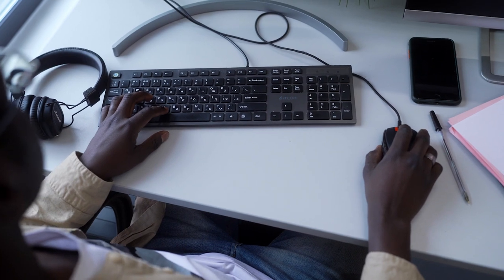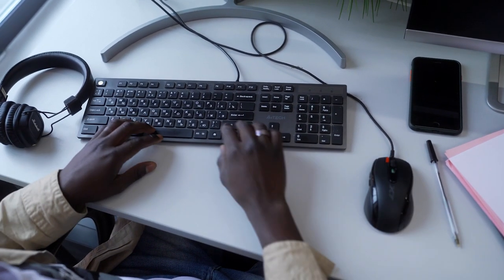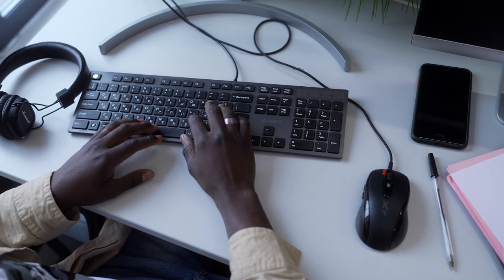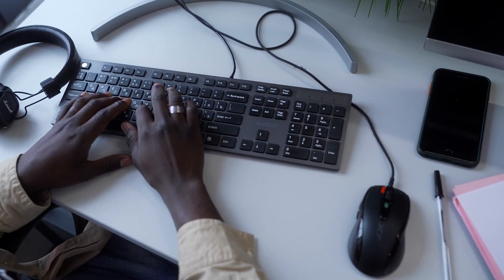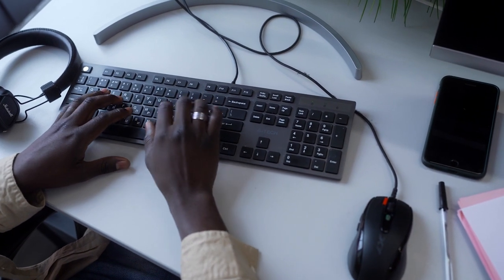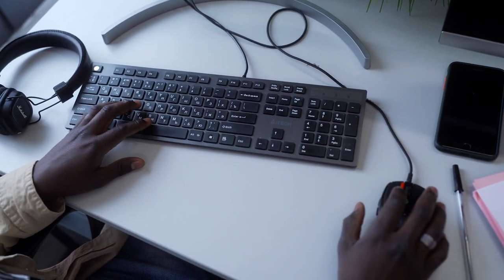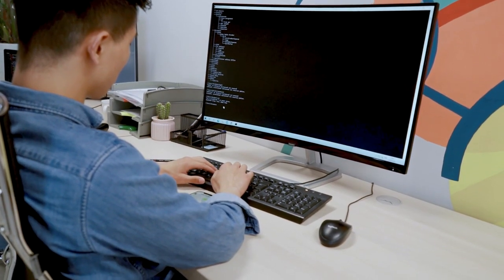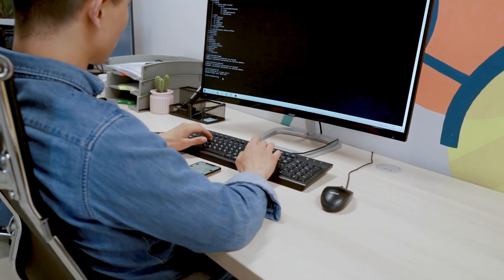If you work at a computer all day, you should consider ergonomics — that is, you should ensure that the equipment you use every day is designed for long-term use so you can avoid the pain and complications that come with repetitive motions. For most people, this entails using an ergonomic mouse and keyboard. Standard mice frequently force our hands into awkward positions, most of the time twisting the wrist, which can lead to issues such as pain and even carpal tunnel syndrome over time.